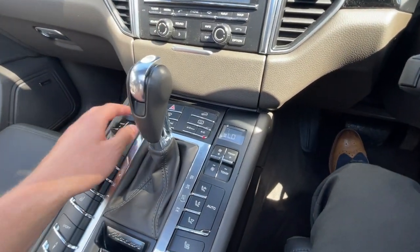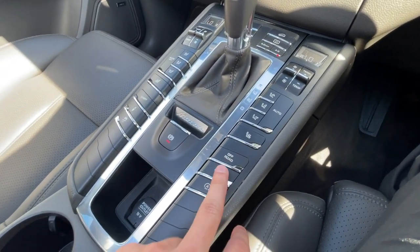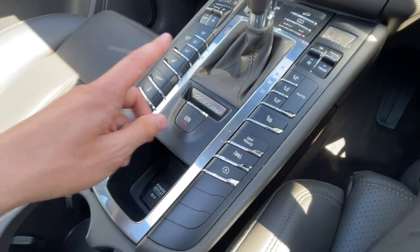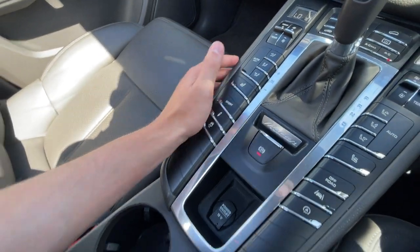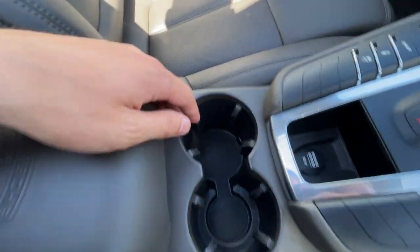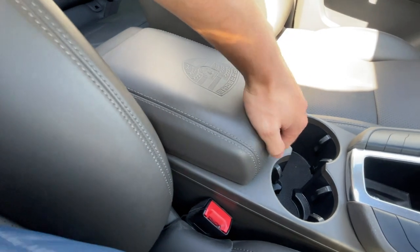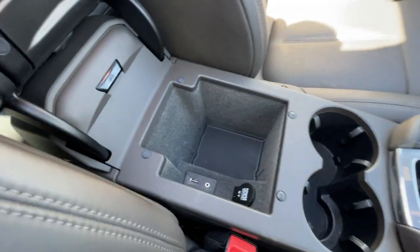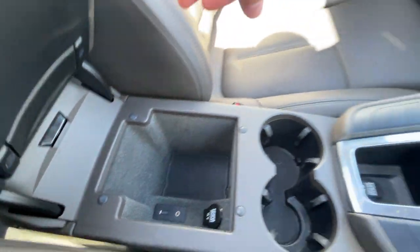Down at the bottom it's got dual-zone air conditioning with all different configurations. There's lane departure warning, stop and start, electronic parking brake, sport mode, and heated seats. There's also a 12-volt plug socket, two cup holders, a lovely Porsche crest on the armrest lever, another 12-volt plug socket, a USB and auxiliary connection.